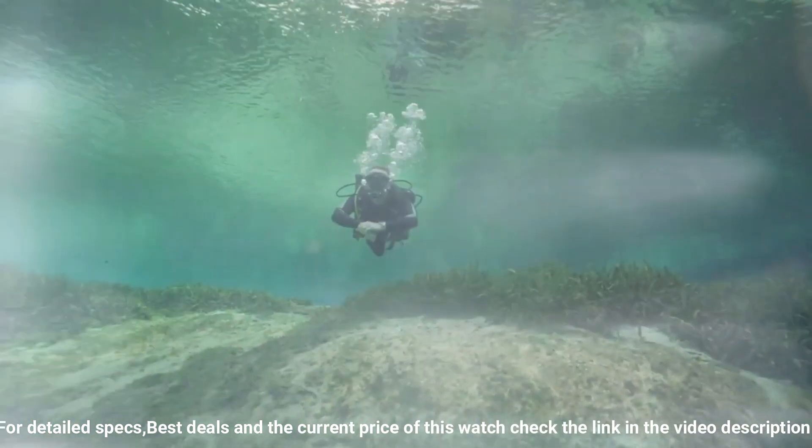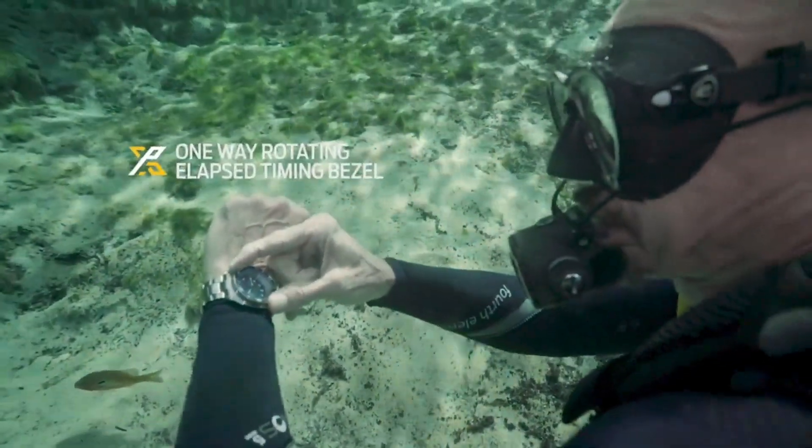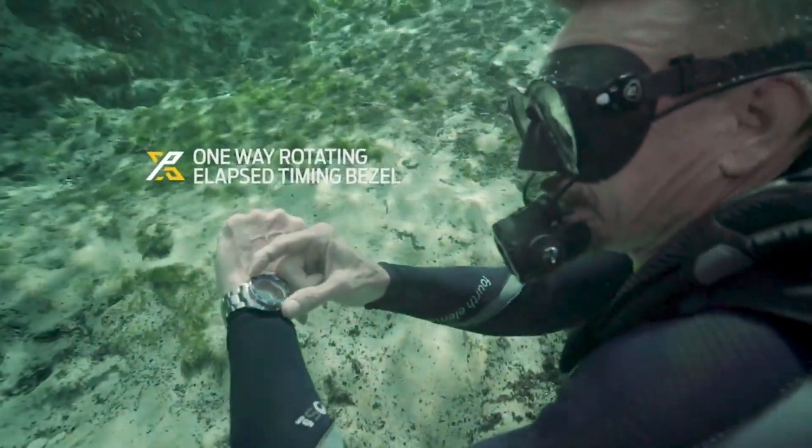Special features: Automatic. Water resistant depth: 200m.